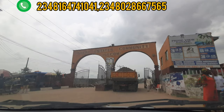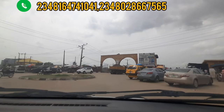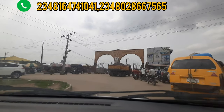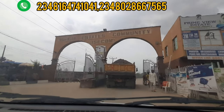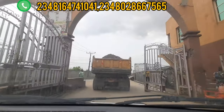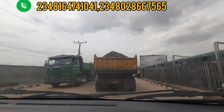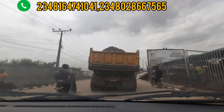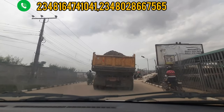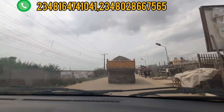Let's go inside. In this estate, this particular community, there are a lot of landmarks. I want you to stay till the end of this video so I can show you a landmark inside this community. As we are moving forward, let me tell you the type of houses that are available in Queen's Garden Annex, Isheri North.